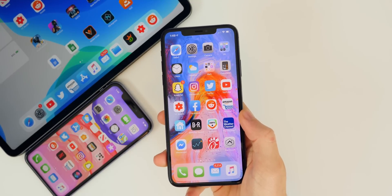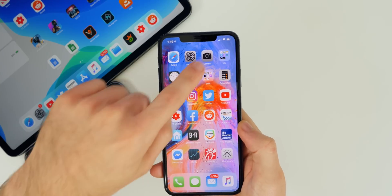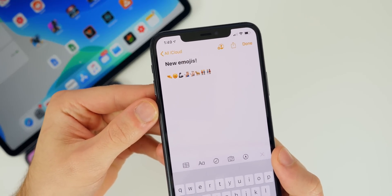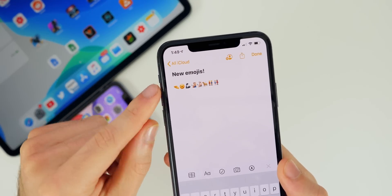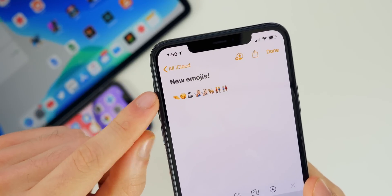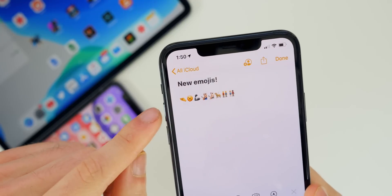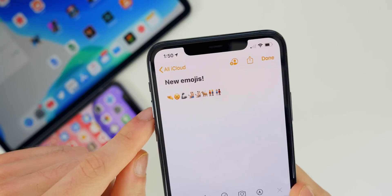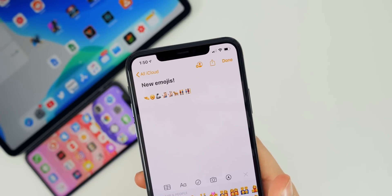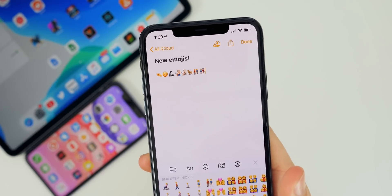As for the changes in iOS 13.2 Beta 2, the first one is new emojis — this is going to be the big new feature everybody's talking about. There are quite a few new ones: the finger-pinching emoji, the yawn emoji, a mechanical arm, and a bunch of different emojis to do with people and pets including a dog. I'll have the full list of all new emojis down in the description below.